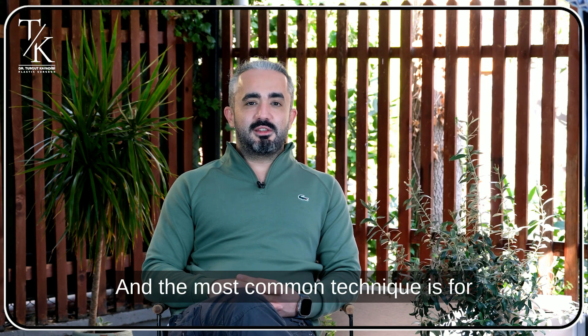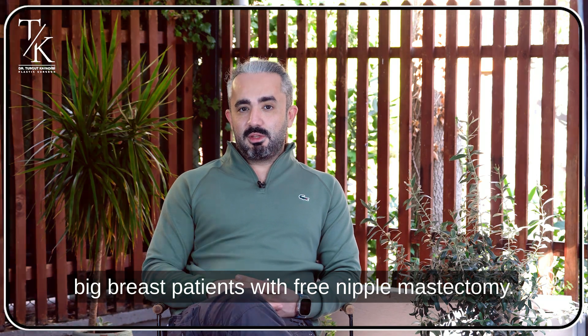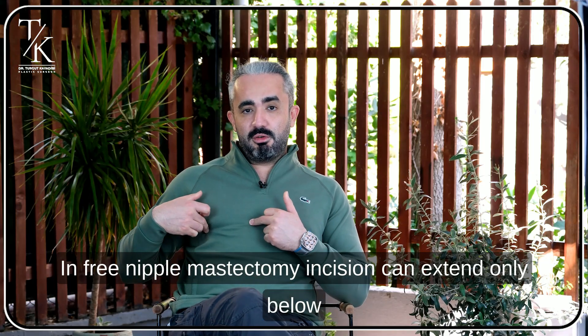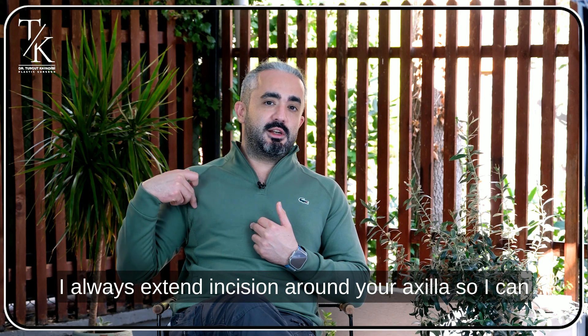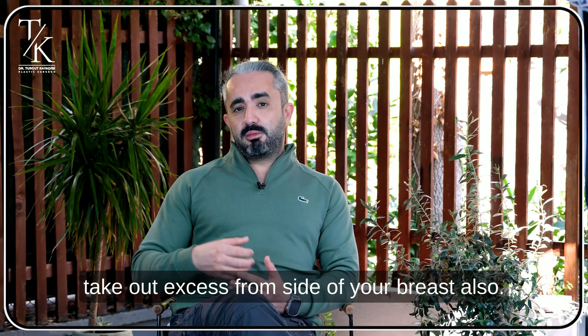The most common technique for big breast patients is free nipple mastectomy. In free nipple mastectomy, the incision can extend only below your breast, or in very big breast patients I always extend the incision around your axilla, so I can take out excess skin from the side of your breast as well.